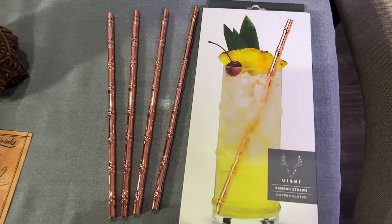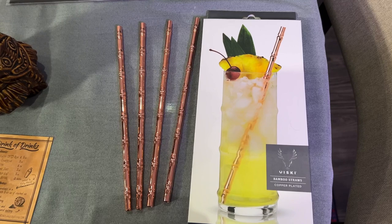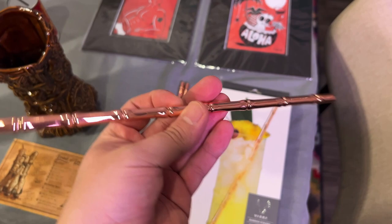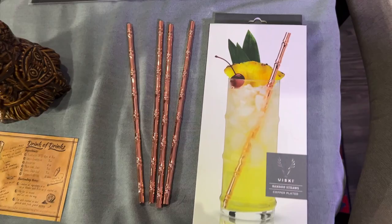I got the idea to buy these from Spike's Breezeway Cocktail Hour, a YouTube show where he covers tiki history and tiki cocktails. He showed these metal straws by Whiskey — they're copper-plated and very pretty. Kind of pricey — it was like $18 for all four — but they'll last a long time and they're a great addition to a drink.